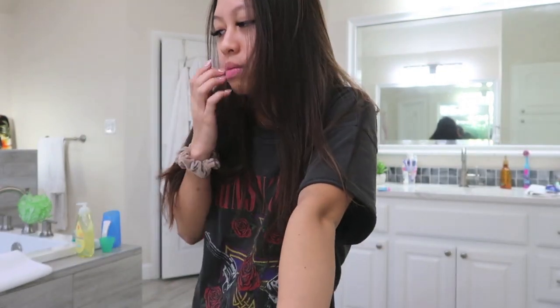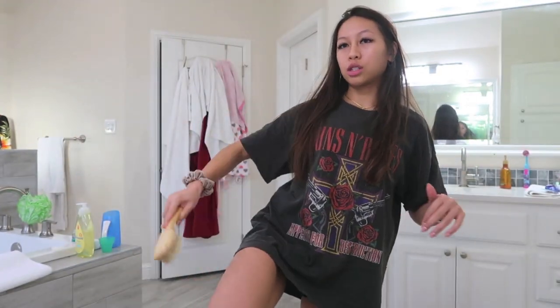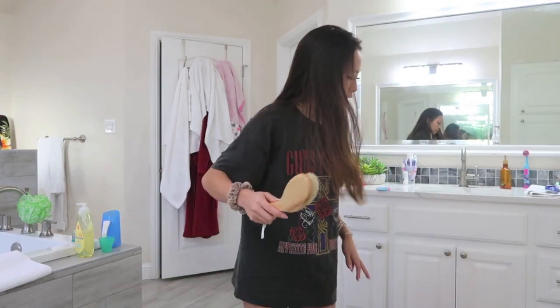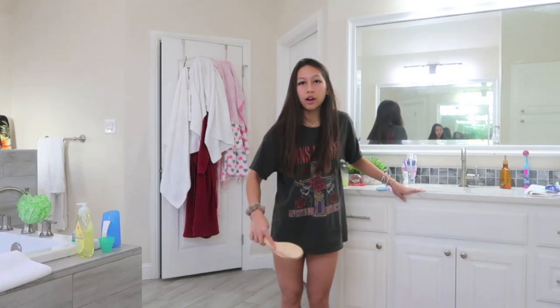Before I start getting ready, I need to shave my legs because I'm wearing a short dress and I don't want people to see my hairy legs. I figured I would tell you guys what I do just in case any girls are wondering. First, before I shave, I'm going to do dry brushing, but only on my legs because I'm just shaving my legs and I want them to feel and look good. I just recently started doing this, so I don't know too much about it yet, but it works good for exfoliation.